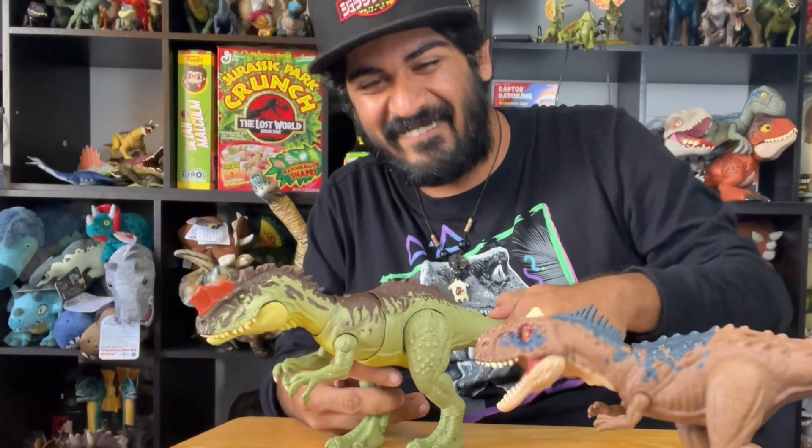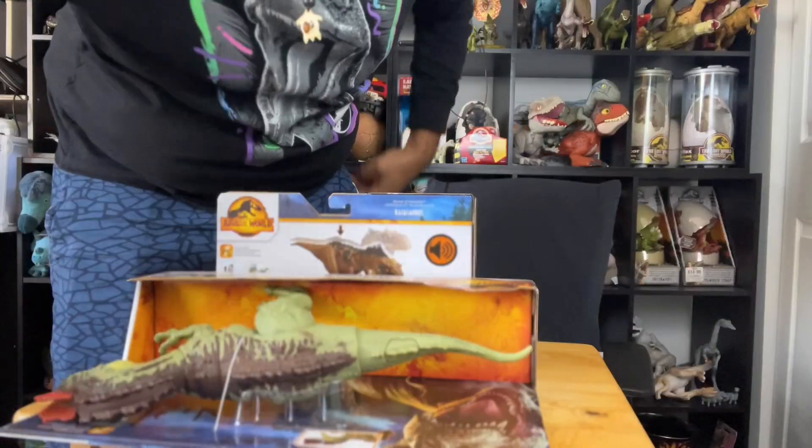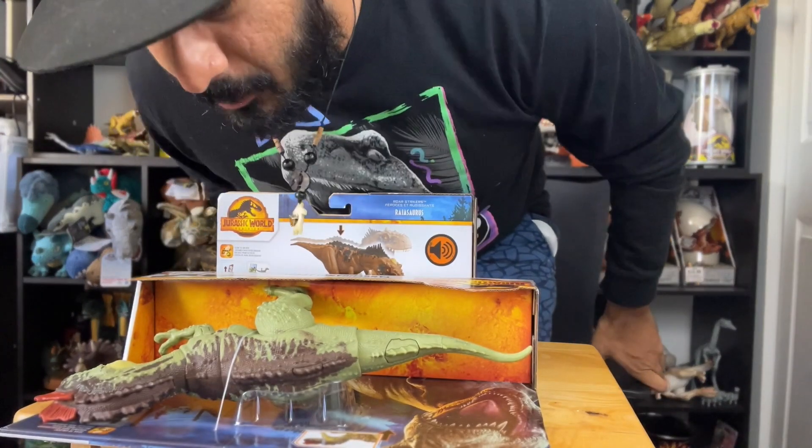Look at that. It's got the puppeteer in the back. It's so cool. We've got dinosaurs — so many dinosaurs.